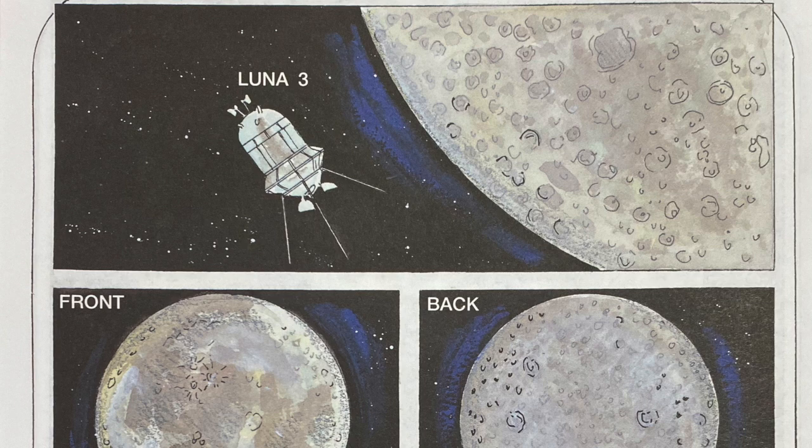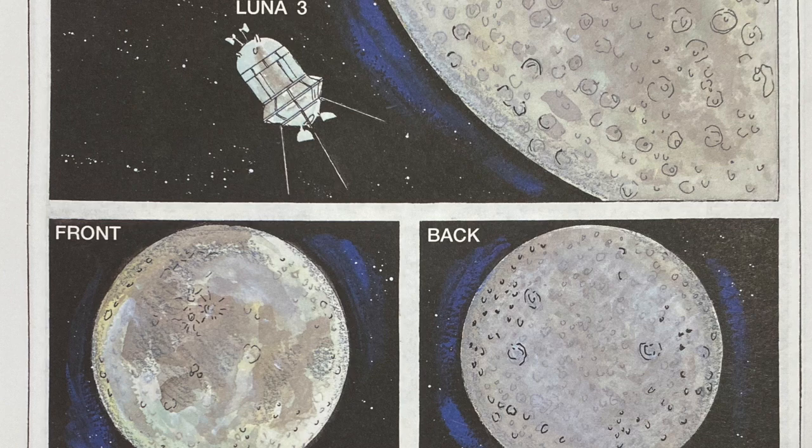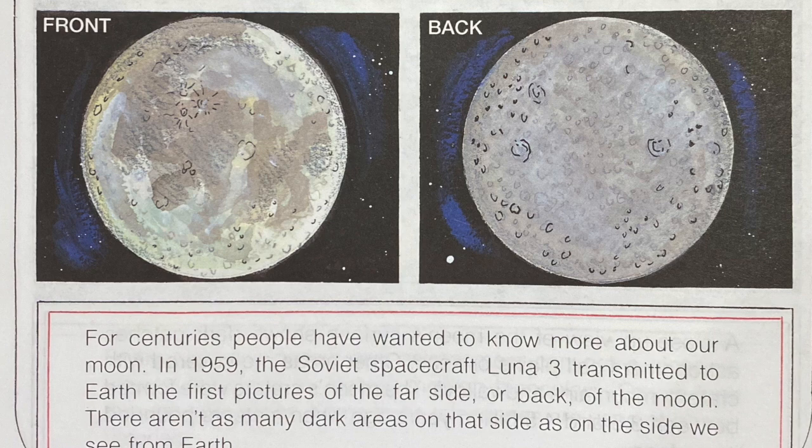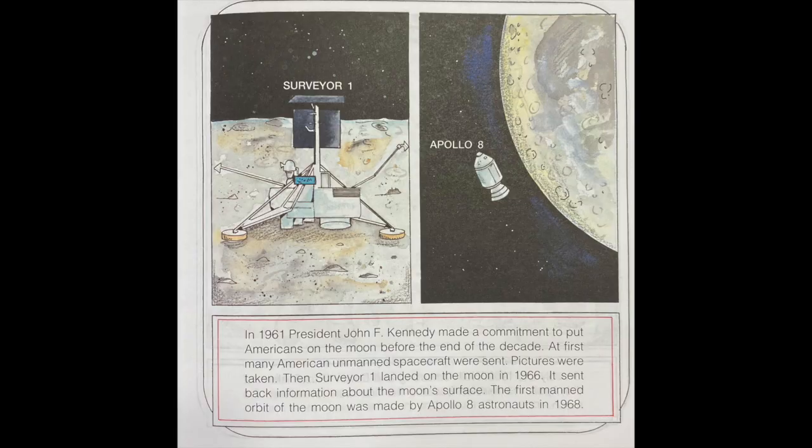For centuries, people have wanted to know more about our moon. In 1959, the Soviet spacecraft Lunar 3 transmitted to Earth the first pictures of the far side, or back, of the moon. There aren't as many dark areas on that side as the side we see from Earth. In 1961, President John F. Kennedy made a commitment to put Americans on the moon before the end of the decade. At first, many American unmanned spacecraft were sent and pictures were taken. Then Surveyor 1 landed on the moon in 1966, and sent back information about the moon's surface. The first manned orbit of the moon was made by Apollo 8 astronauts in 1968.